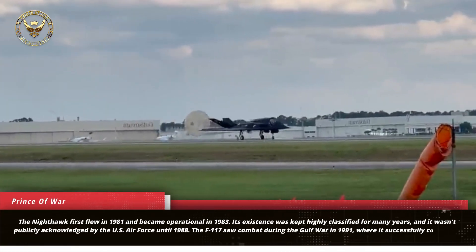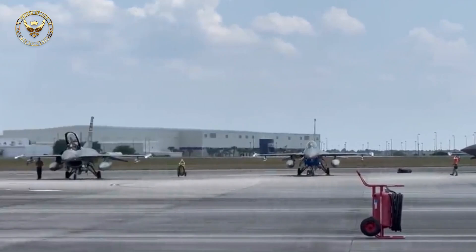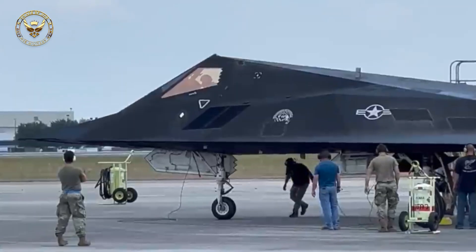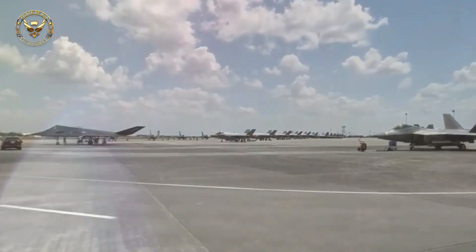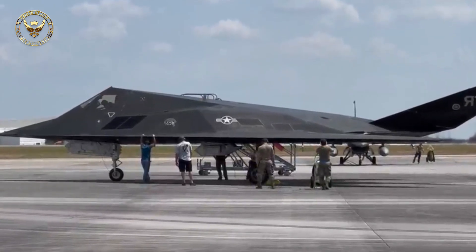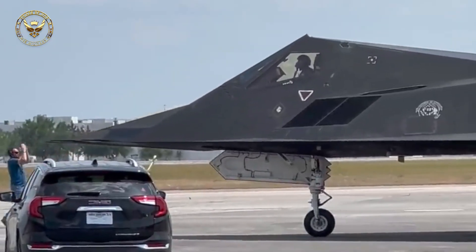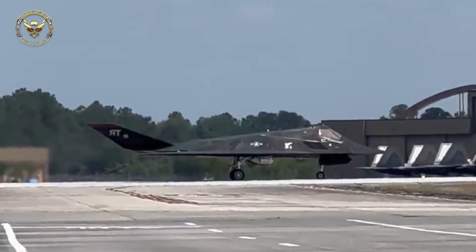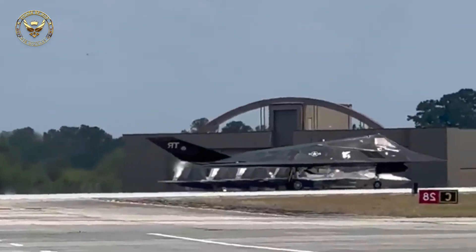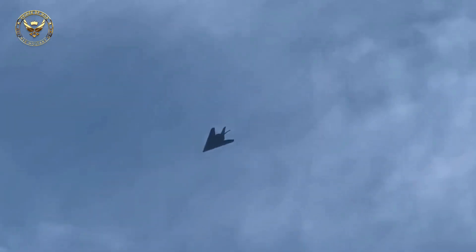Even years following its entry to service, the F-117 was a black project, its existence being denied by USAF officials. On the 10th of November 1988, the F-117 was publicly acknowledged for the first time. Its first combat mission was flown during the United States invasion of Panama in 1989. The last of 59 production F-117s were delivered on 3 July 1990. The F-117 was widely publicized for its role in the Gulf War of 1991, having flown approximately 1,300 sorties and scored direct hits on what the US called 1,600 high-value targets in Iraq. F-117s also participated in the conflict in Yugoslavia, during which one was shot down by a surface-to-air missile (SAM) in 1999.